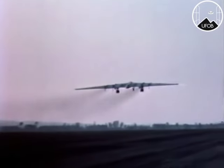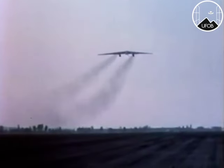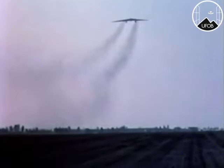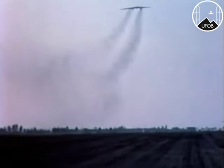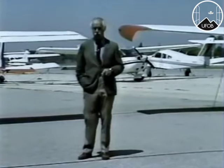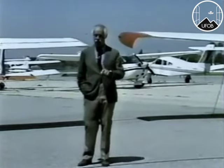What happened next has come to be regarded by those who were interested as one of the great mysteries of American aviation, for suddenly the contracts for the flying wing were cancelled. The aircraft themselves — every last one of them — were ordered destroyed, and the order came from the U.S. government. And they were destroyed, each and every one of them.